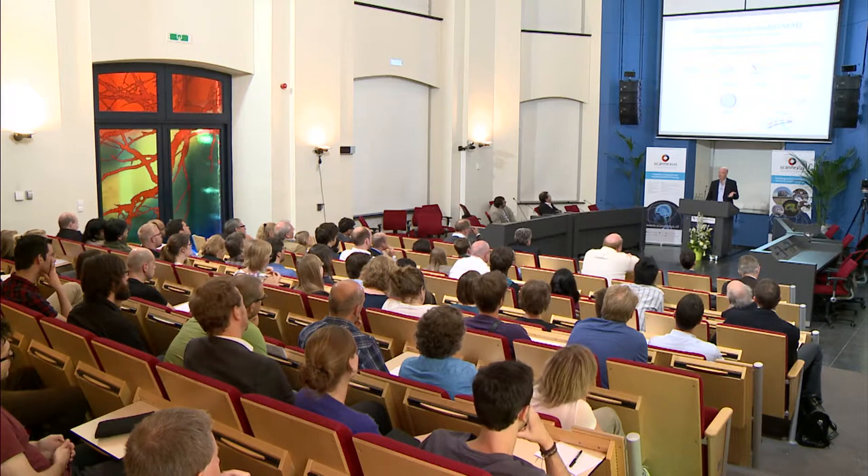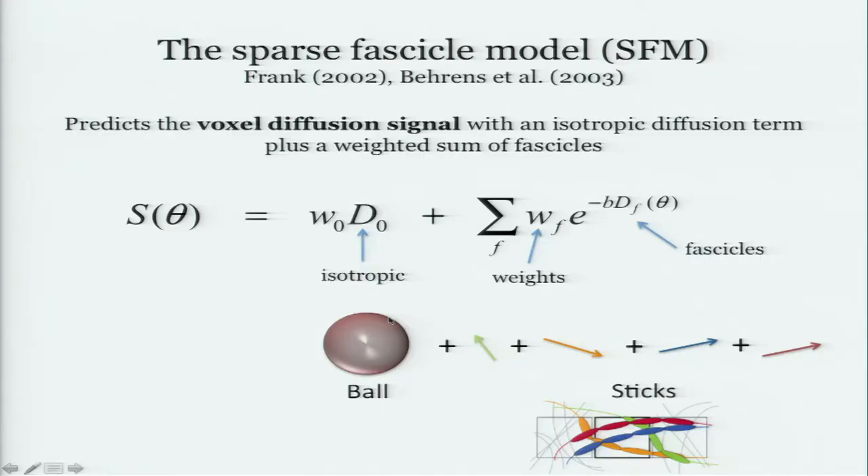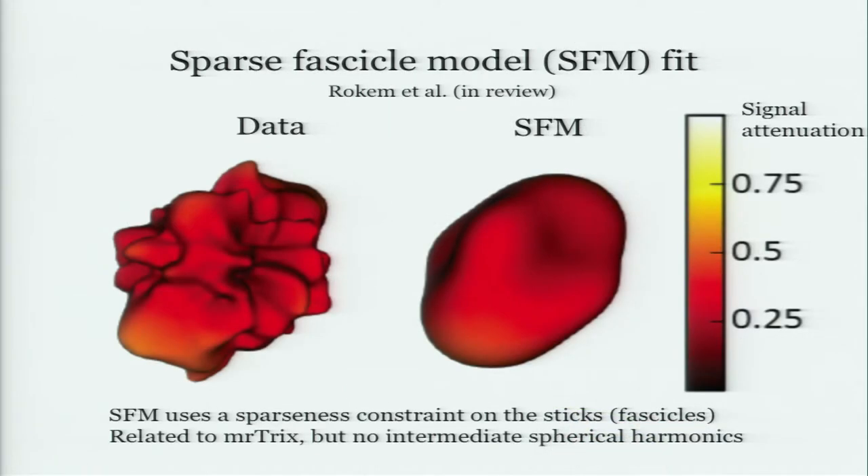A second kind of model, which Larry Frank introduced in 2002 in very nice papers — I don't think Larry gets enough credit for this — says: I'd like to go into that voxel and think that there are axons going in different directions through here. There's a little isotropic component, but then you've got these axons going in different directions called sticks, and there's some amount of each one. It's called a ball and stick model. You need a sparseness constraint on how many fascicles you're willing to use, either by cross-validation or statistical model selection. This form has a little more flexibility than tensors.